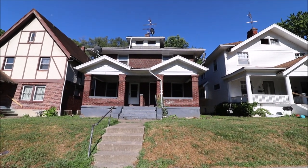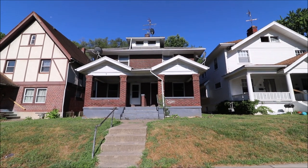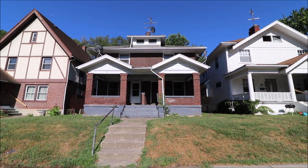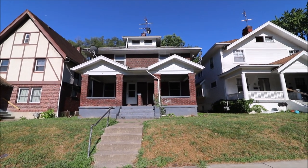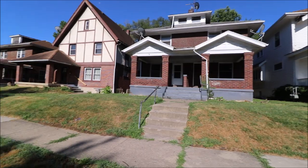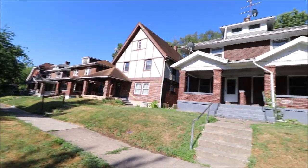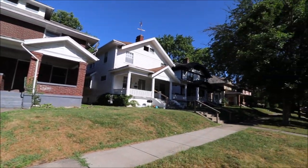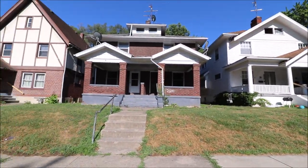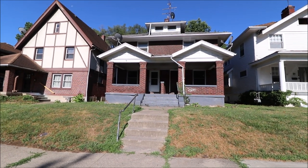Hello and welcome to 1117 and 1119 Grafton Avenue, Dayton, Ohio. This is a duplex with three bedrooms on the left side and three bedrooms on the right side. Both sides were recently turned over. It's a nice little neighborhood here with a brick-lined street and pretty much all brick houses in this area, except for a section over here with some wood siding ones. Next, let's go inside and take a look.